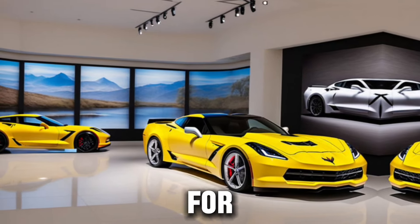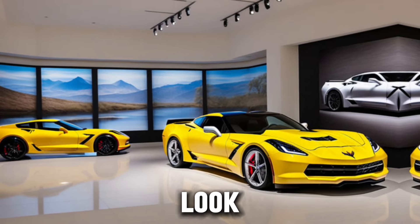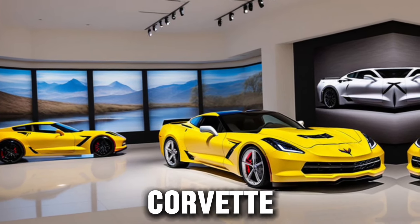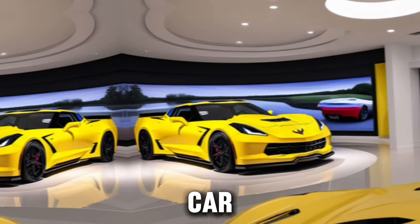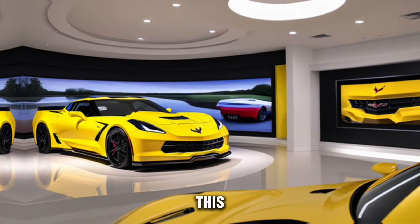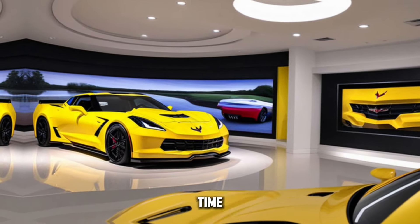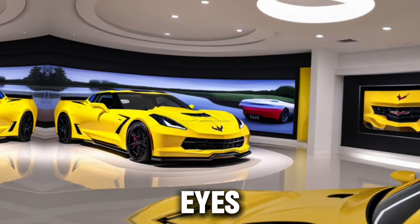If you're looking for the ultimate expression of American muscle and engineering prowess, look no further than the Callaway Corvette 2025. It's more than just a car — it's a legend reborn. Thank you for joining us on this journey through power, performance, and passion. Until next time, keep your foot on the gas and your eyes on the horizon.